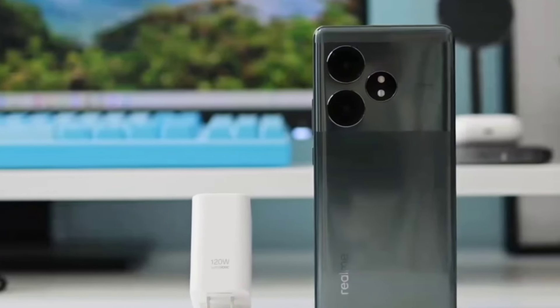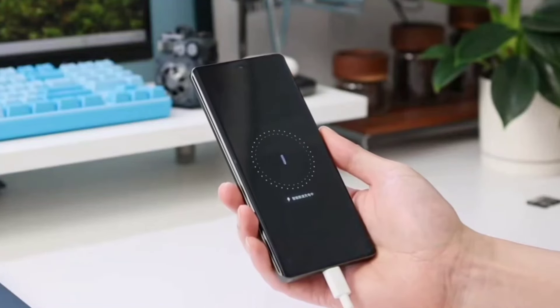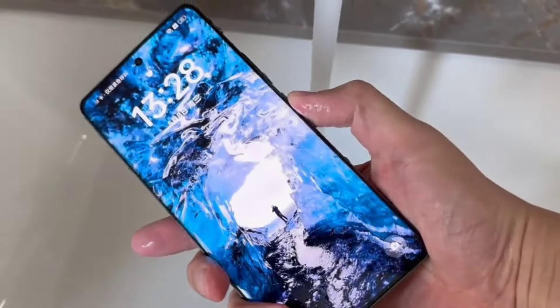The 5500mAh battery is the largest among Snapdragon 8s Gen3 phones and supports 120W fast charging, allowing a quick 50% charge in just 10 minutes. The phone also has IP65 dust and water resistance.